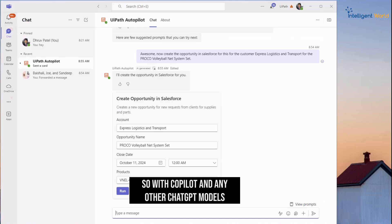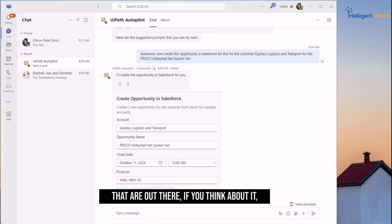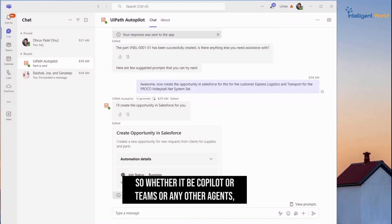If you then look at Copilot — basically accessing all your data with natural language queries — does it give you the next step of taking action and making life easier? That's a great question. With Copilot and other chat models like ChatGPT, you can ask a prompt and it provides a response, but you still have to take some action on it — and that's where UiPath comes in.